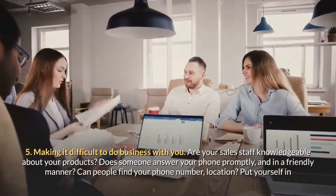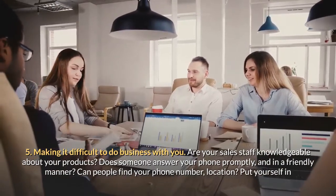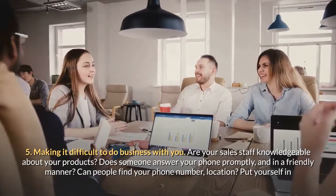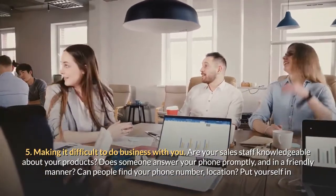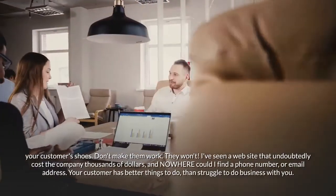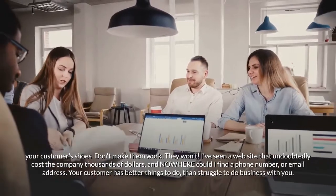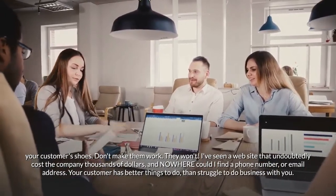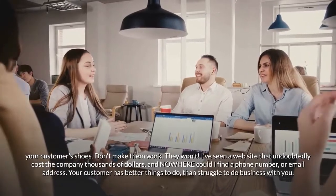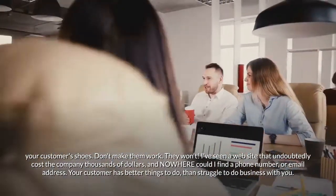Mistake five: making it difficult to do business with you. Are your sales staff knowledgeable about your products? Does someone answer your phone promptly and in a friendly manner? Can people find your phone number and location? Put yourself in your customers' shoes — don't make them work, because they won't. I've seen a website that undoubtedly cost thousands of dollars where nowhere could you find a phone number or email address. Your customer has better things to do than struggle to do business with you.